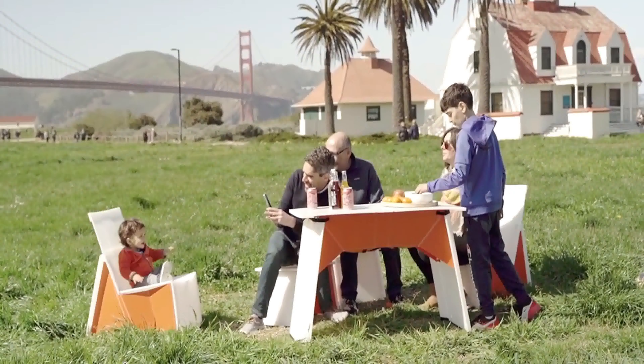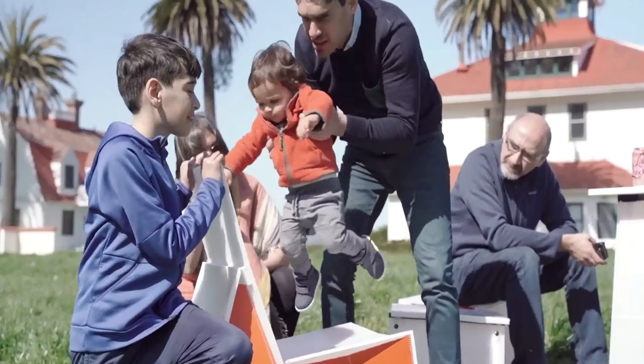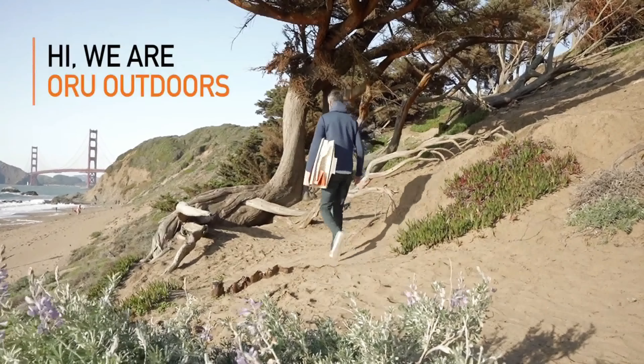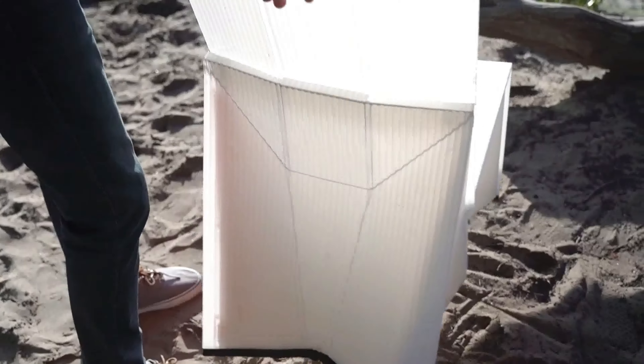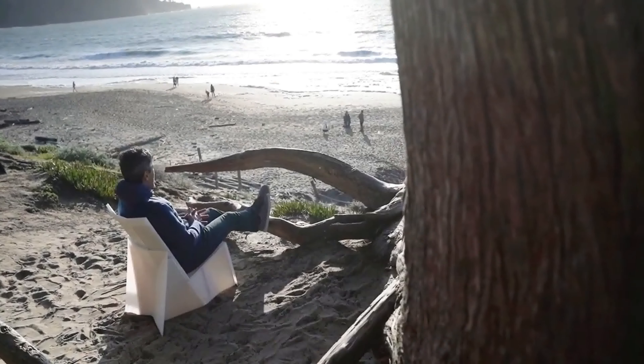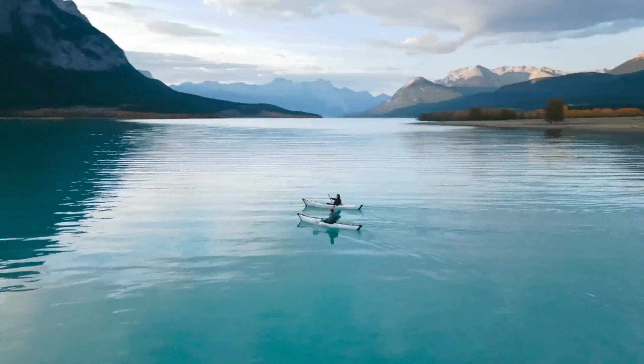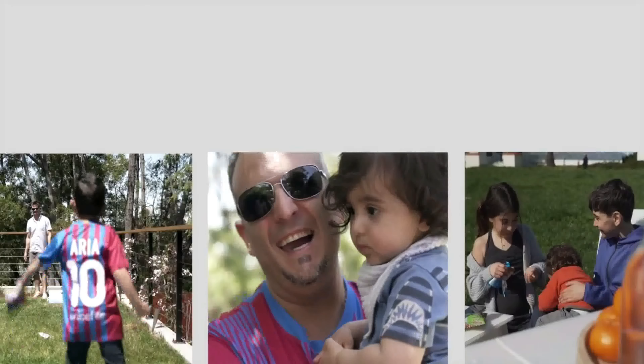We're so excited about this new chapter that we're reintroducing ourselves. Hi, we're Oru Outdoors. It all comes back to our mission — we're changing how you connect to the outdoors and to each other, whether you're on an epic adventure or just taking in the view together.